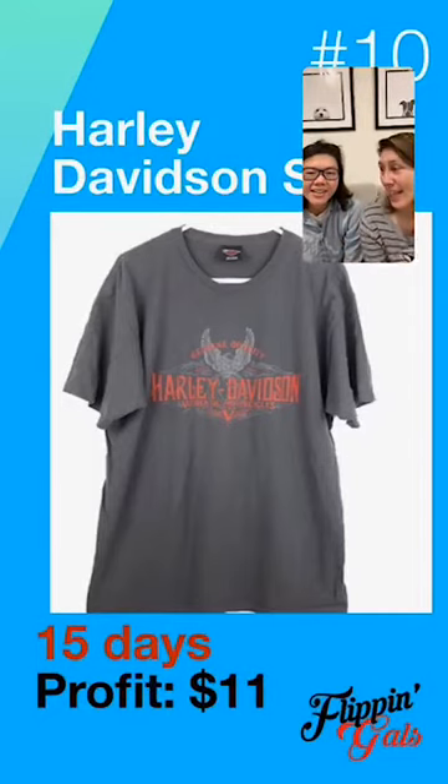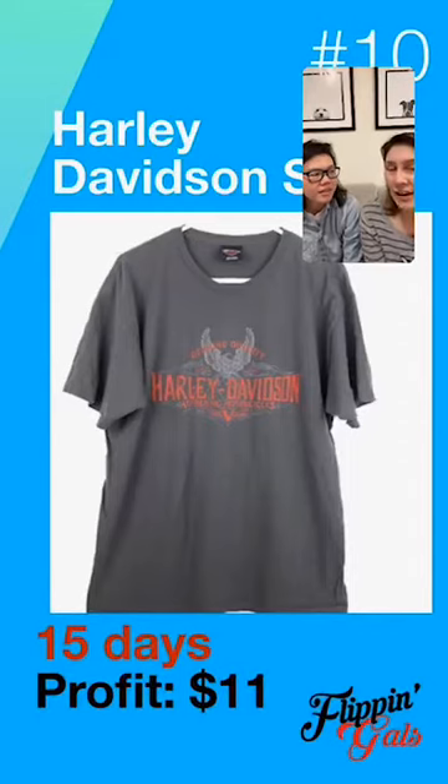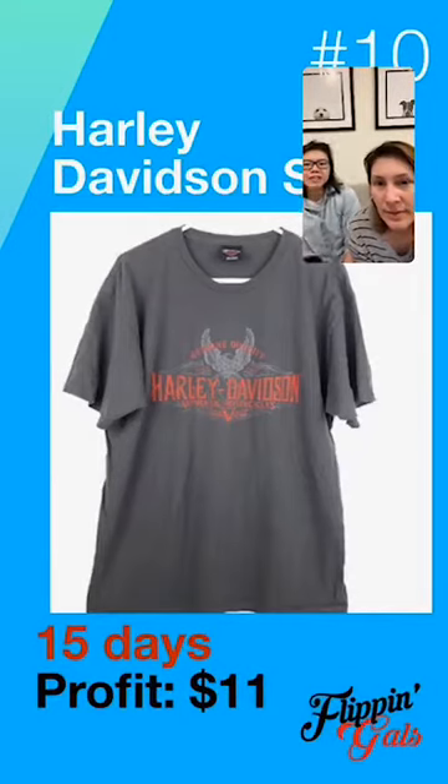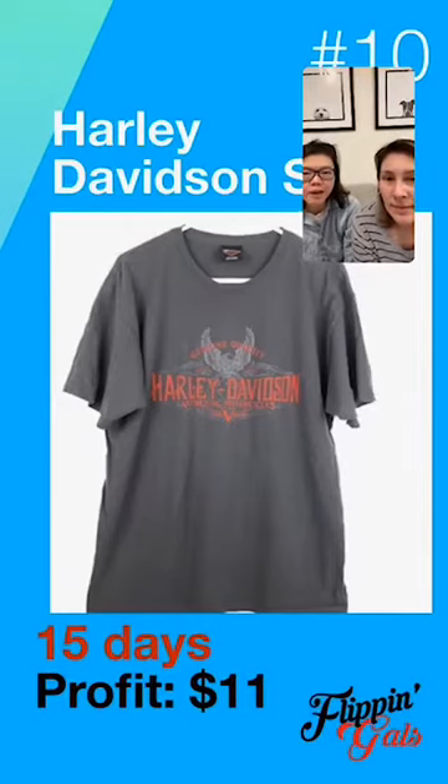On Instagram I posted the question of what are the strangest things selling for you right now, and somebody said extra small women's Harley Davidson shirts. That's been selling for people. For us, it took 15 days to sell this Harley Davidson shirt and our profit was $11. The items we're showing you have nothing to do with profit — it's more about time. We could source an item and get it sold in two or three days.